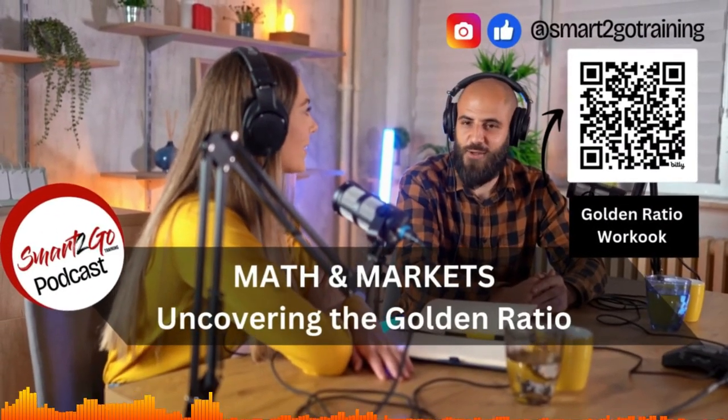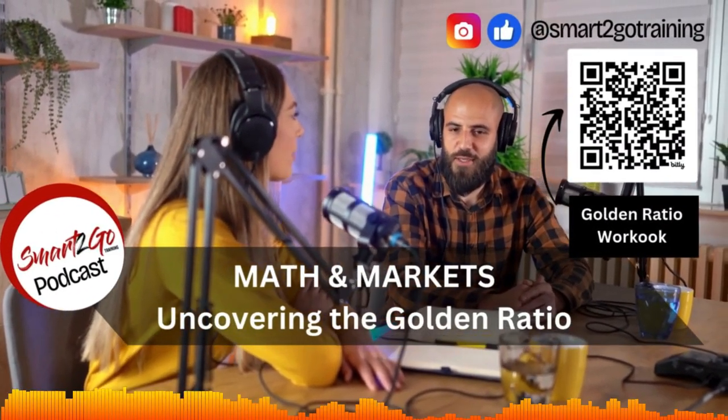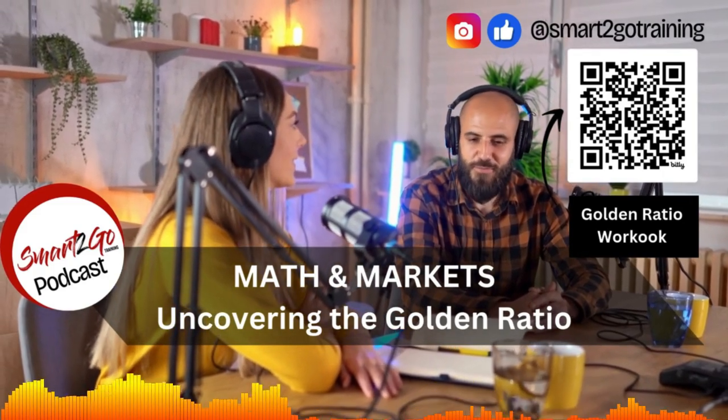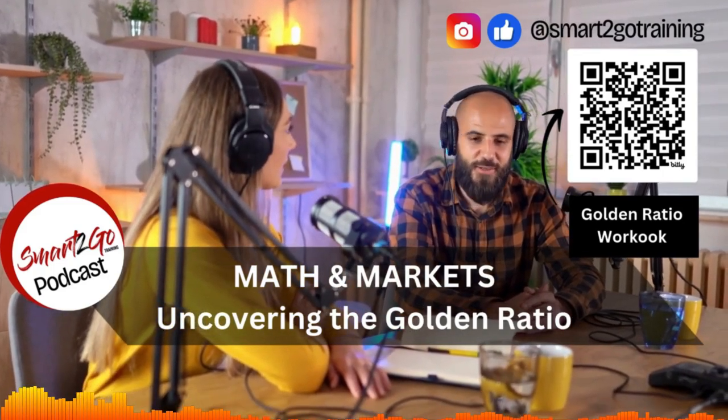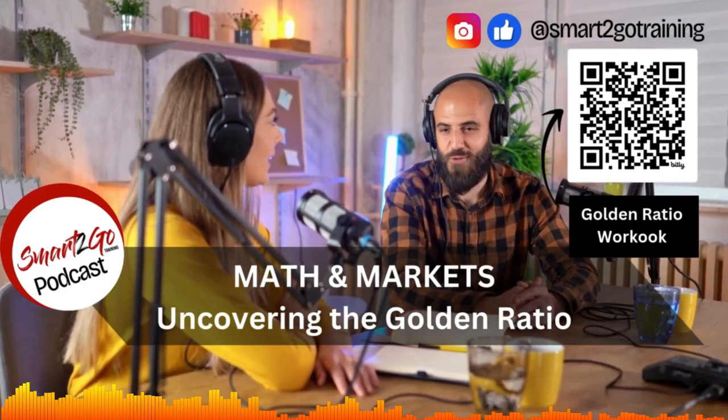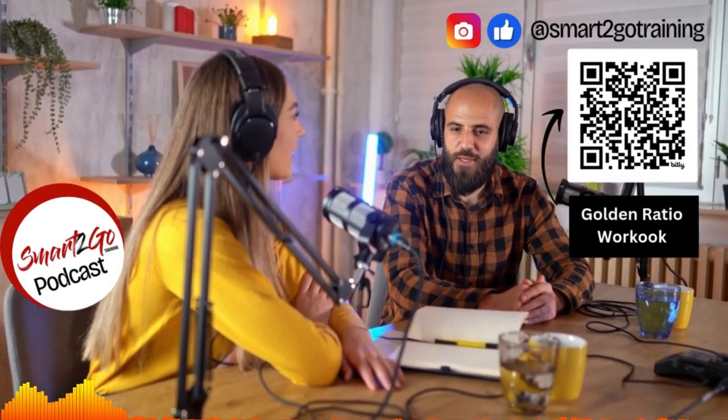Hey everyone, ready to dive into something kind of wild. We're tackling how math might actually help predict the stock market. Today we're going deep on squaring the range — math and markets. We'll break it down so it's clear even if you're not a numbers person.